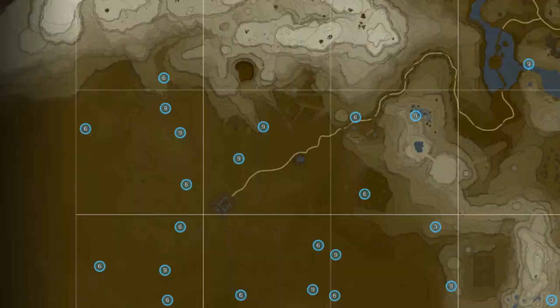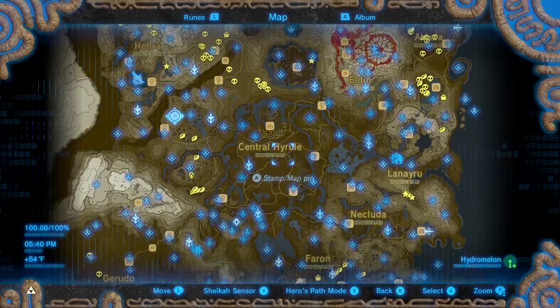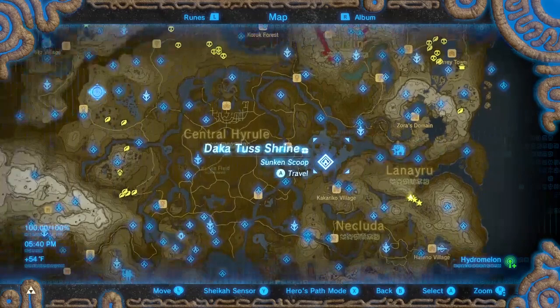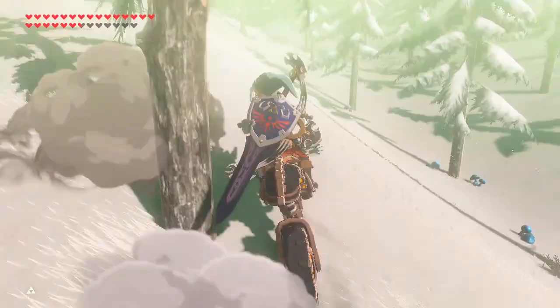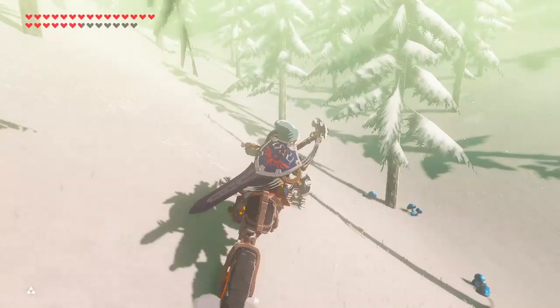There are a few places to farm spicy peppers. Gerudo Desert has more than 100, but they're spread out throughout the desert. There are about 30 at the Lanayru Road East Gate. Even though there's only 30, I mentioned this location because it's where you can farm a Lynel, a Hinox, and close by there are some Chilshrooms.